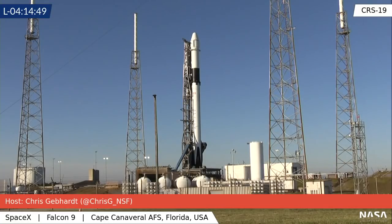Launch is at 12:51 and 58 seconds today with a backup opportunity tomorrow. If you've got questions, throw them up here — I'm not really seeing a lot of questions right now.